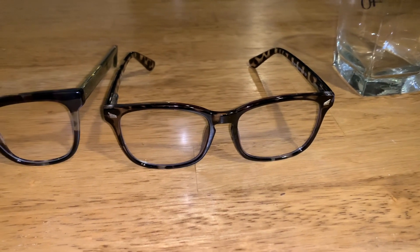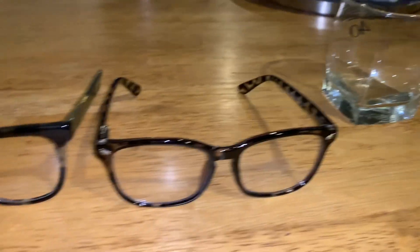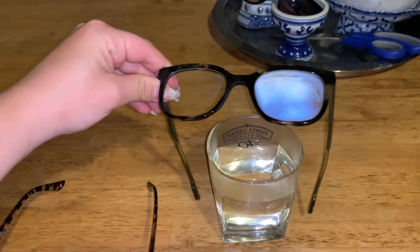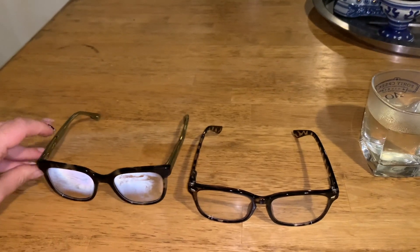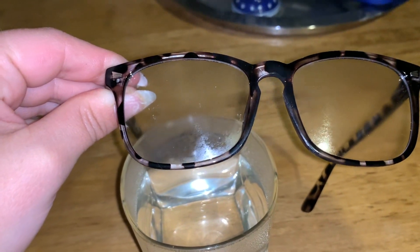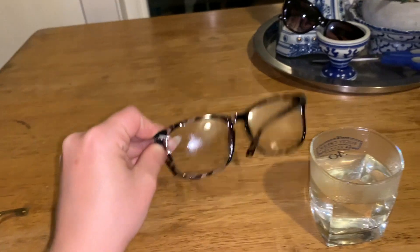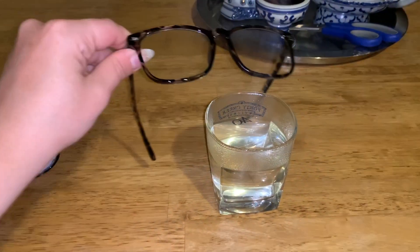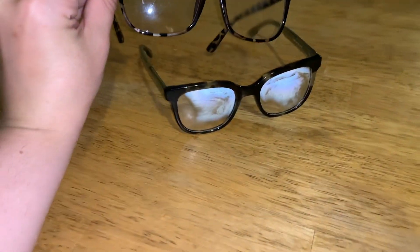I'm going to show you how the anti-fog ones work. These ones are the non-anti-fog and these ones are the anti-fog. I'm going to steam them up. As you can see, these glasses get super steamy — these are the non-anti-fog ones. And let's see how these ones work — literally nothing. I mean, they get the condensation a little bit, but that compared to... yeah. That's hilarious. Crazy.